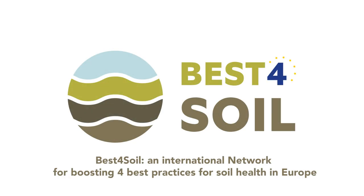Best for Soil — an international network for boosting best practices for soil health in Europe. Hello, I'm Saskia. Together with colleagues from eight countries, we develop a network for knowledge exchange on soil health.